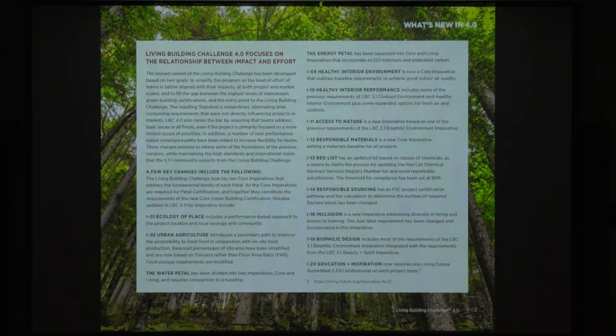Urban agriculture used to be based on the floor-to-area ratio — there was a percentage you had to hit. Now they've changed it to where it makes sense and there's built-in flexibility based on a performance-based approach. This is particularly important in transects four through six in more dense urban areas, where it was really difficult to meet those FARs, so we weren't really meeting that goal.